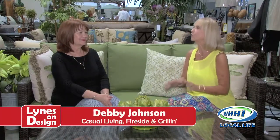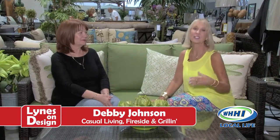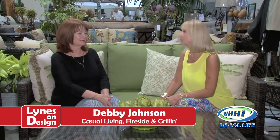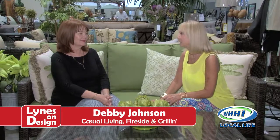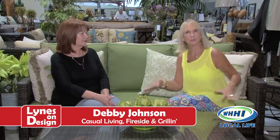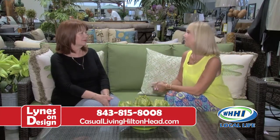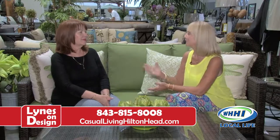We are here on Lines on Design. Our friend Debbie from Casual Living is here — we're so excited to have you today. We took a few minutes to walk around and look at all the incredible things you have right now, and I'm really excited to talk today about the group that we're sitting on and the group behind here. This is something you all have looked forward to for quite a while. Tell us what's going on.